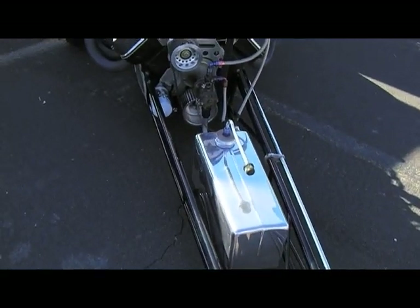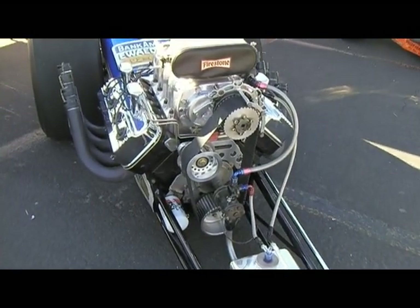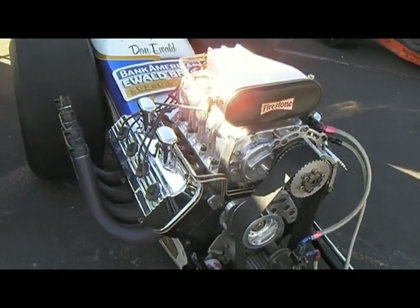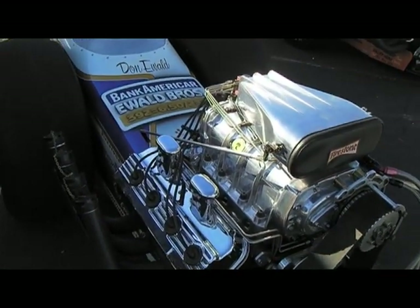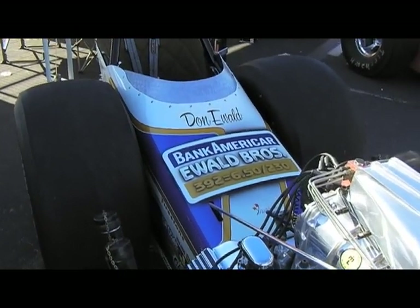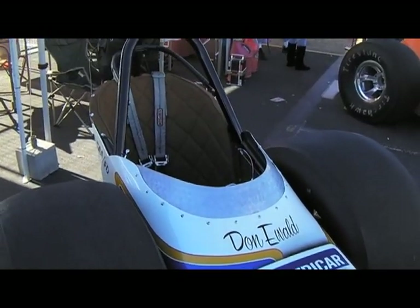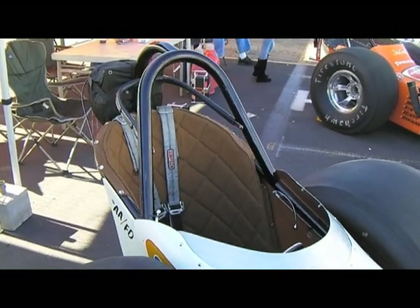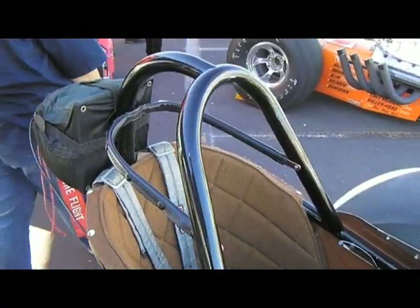I told him I'd be really interested in buying it back, and he said that was fine but it wasn't for sale. He was running a big block Chevy in it and still going over 200 miles an hour in a 35-year-old car. It wasn't until 2001 that he called me and said they wouldn't certify the chassis anymore, so if I'd buy him a brand new chassis he'd give me my car back. I spent a little over five thousand dollars to buy back my 750-dollar car.